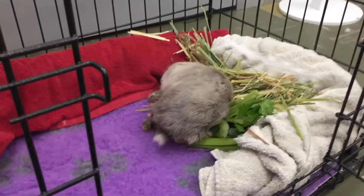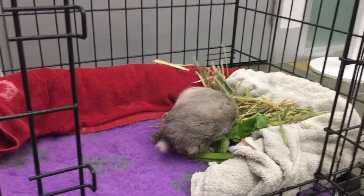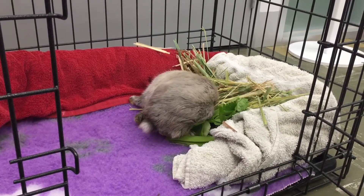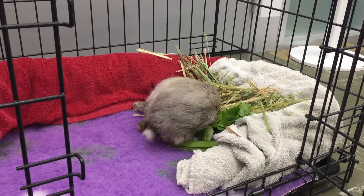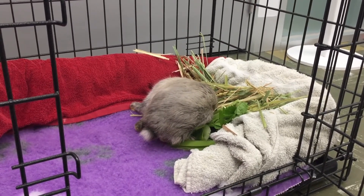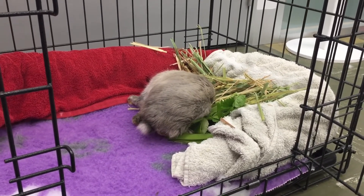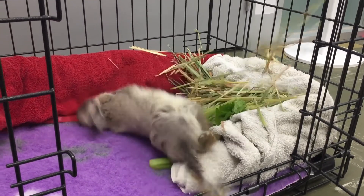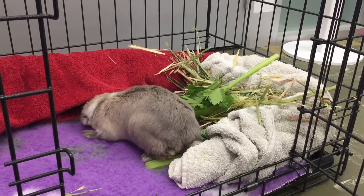Water is something that you can use once they're getting a little bit more stable. At the moment he's going to crash into a water bowl pretty easily, so you have to judge it based on the individual and how they're coping whether or not you put water in. If you're not putting a bowl of water in, it's very very important to do things like wetting the veggies so they get water that way, and to syringe water in very carefully — slow enough that they're lapping it.